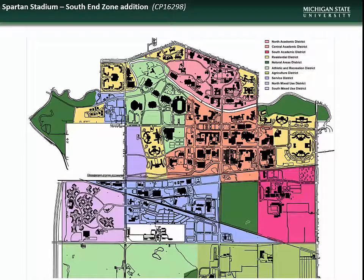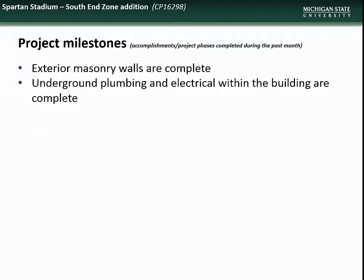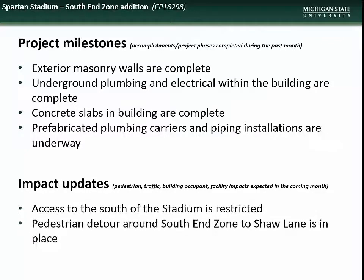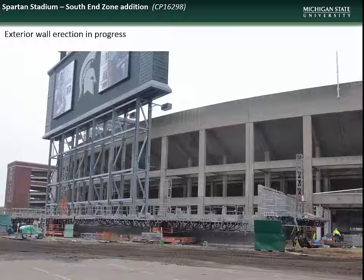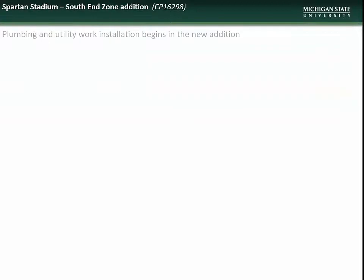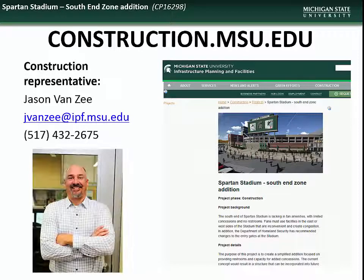Next we have an update on the south end zone addition at Spartan Stadium, located in the Athletic and Recreation District. Accomplishments during March included completion of the exterior masonry walls, the underground plumbing and electrical utilities, and the concrete slabs. Installation of the prefabricated plumbing carriers and piping is underway. Impacts expected during April will include restriction of access to the south of the stadium, pedestrian detours around the construction site, and temporary reduction in parking capacity in Lot 79. Contact construction representative Jason Van Zee with questions.